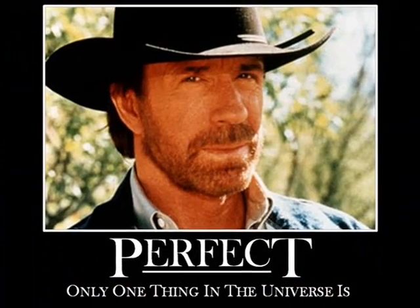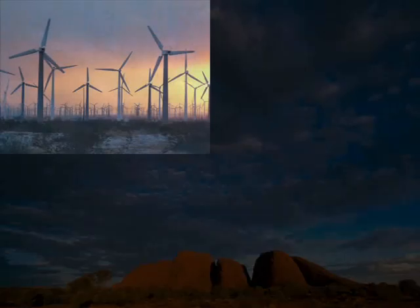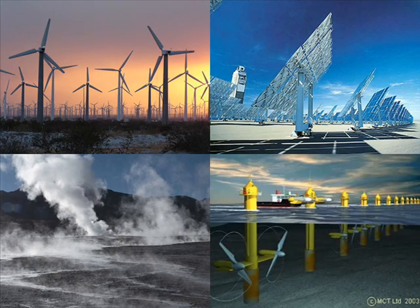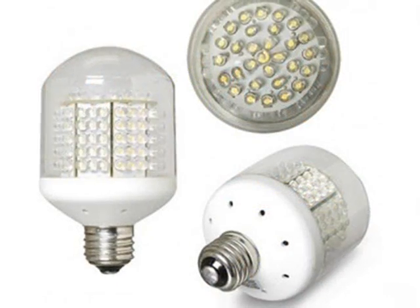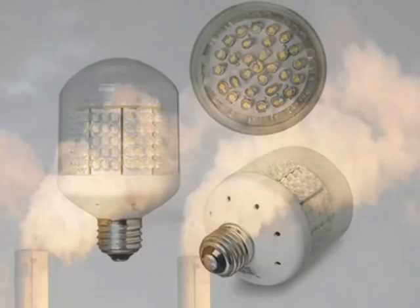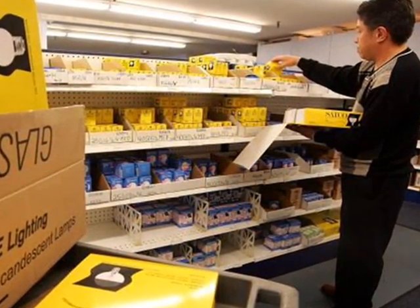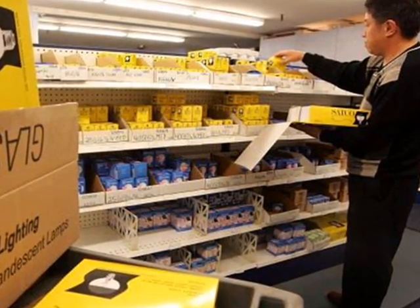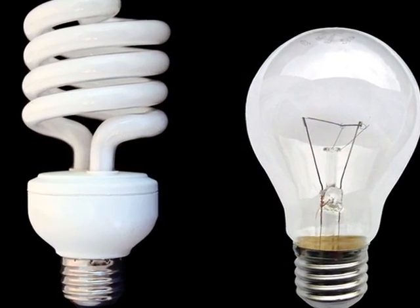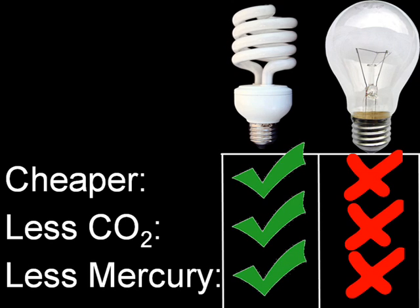Now, neither option is perfect. Our long-term solution must be to move towards cleaner forms of electricity, such as wind, solar, geothermal, and tidal, and towards even cleaner forms of illumination, such as LED light bulbs. But in the short term — today — when we get nearly half our electricity from burning coal and incandescents and CFLs are generally our only options on store shelves, there is clearly only one winner. CFLs are cheaper to operate, CFLs result in less carbon dioxide being pumped into the atmosphere, and CFLs result in less mercury being released into the air.